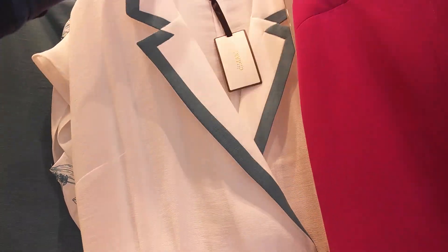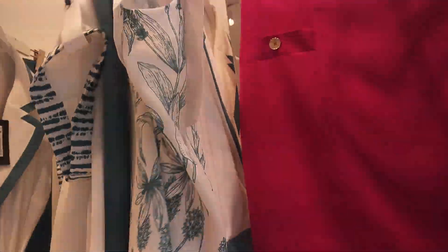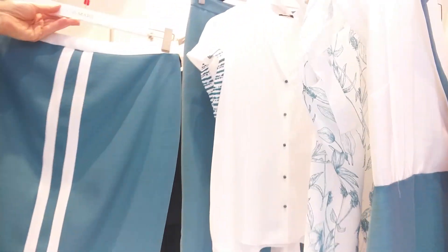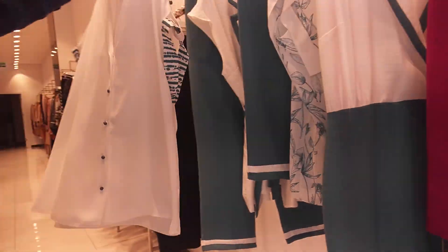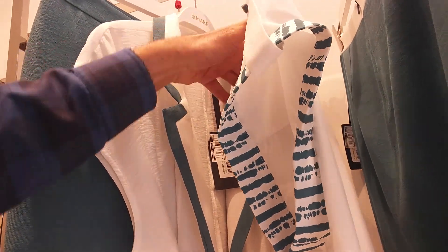$27, size is 46-50. $30, size is 46-50. $19, size is 46-50. $18, size is 46-50.